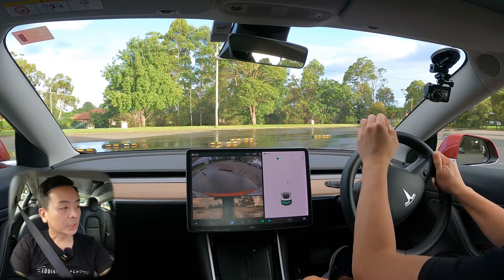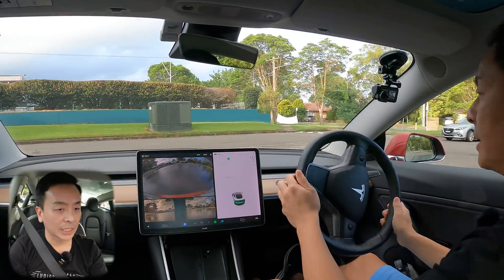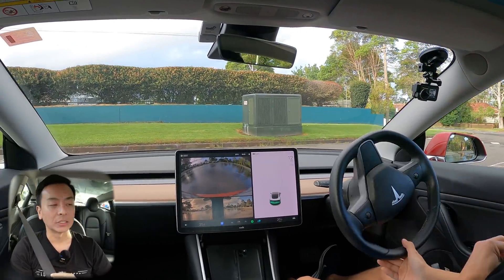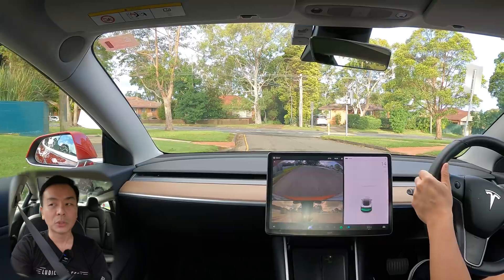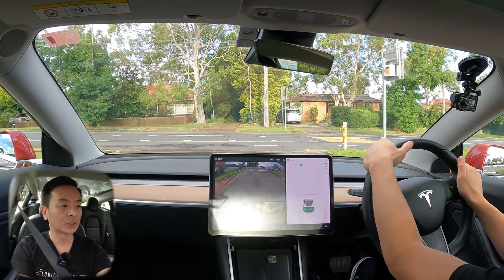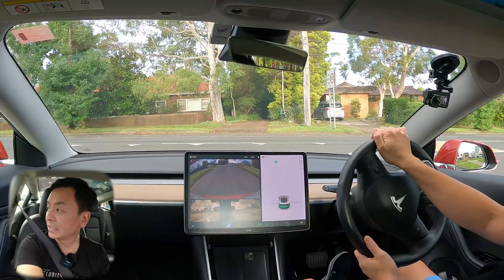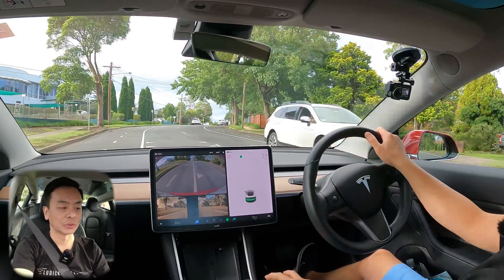I just want to take this opportunity to congratulate all the brand new Tesla Model 3 owners here in Australia who've just received their vehicles. Congratulations to all of you — I'm sure you're all super excited. And don't worry, the excitement does not wear off; every day is joyous when you own a Tesla Model 3.